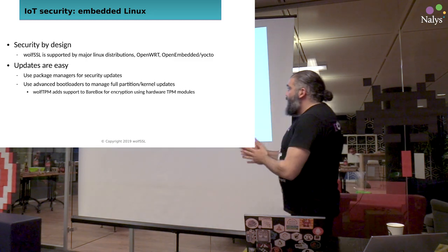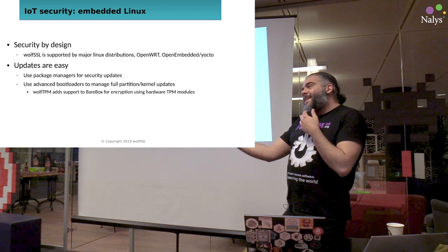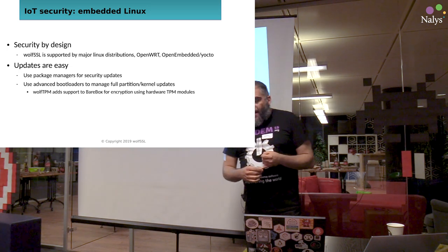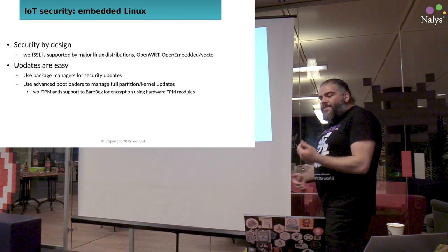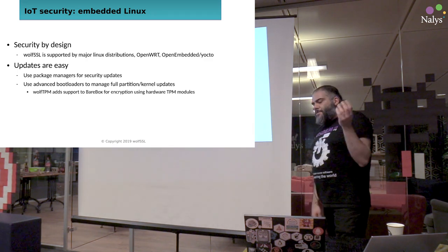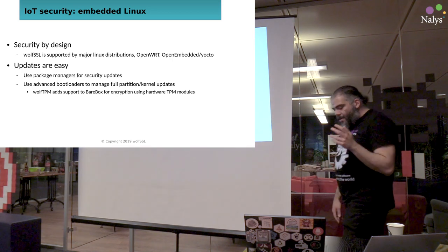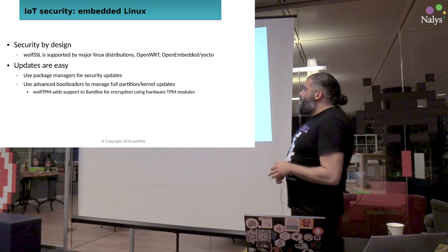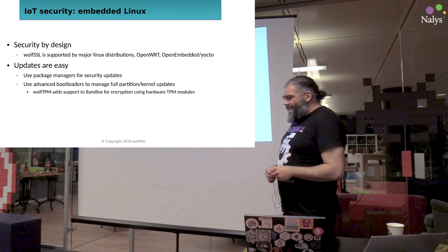Let's talk about embedded Linux first. Things are a little bit simpler there. The security strategy is a direct consequence of where Linux is popular: cloud environments, mobile phone development. So you have frequent updates, package managers, and even kernel updates are easy because the bootloader can relocate the kernel wherever it wants, since you have virtual memory on your CPU. So you can relocate position-independent code, including the kernel itself. In Linux, things are moving a little faster.